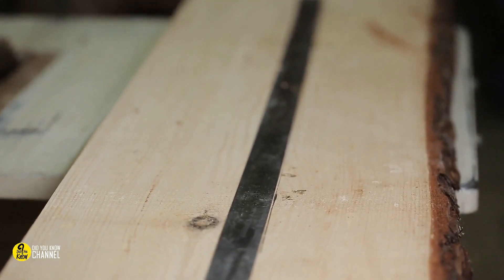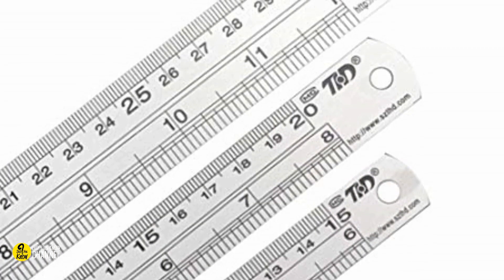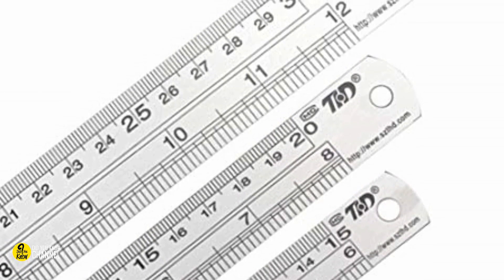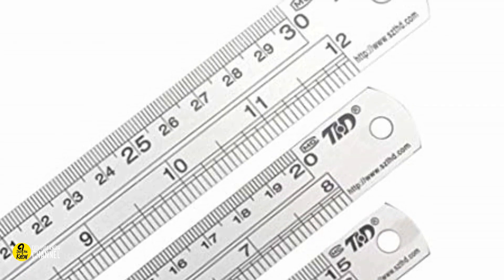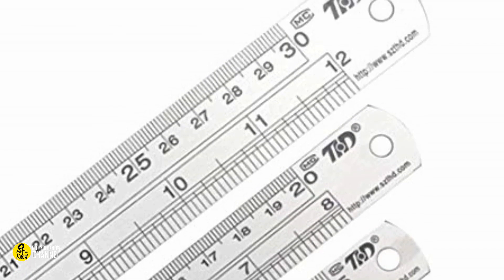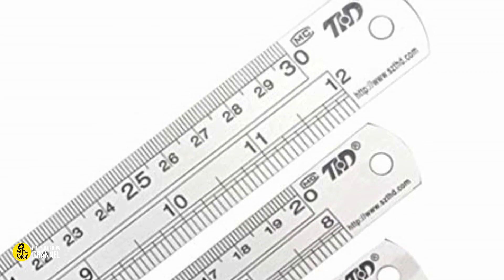7. The hole at the end of a ruler. Many people think the hole on the end of a ruler is there to help draw a perfect circle — and yes, you can use it for that, but the hole is small, so that explanation is a bit silly; there aren't too many people who need to draw a circle that tiny. The hole is actually there so you can hang the ruler up rather than trying to fit it inside a desk drawer.